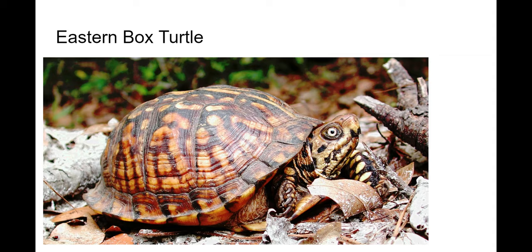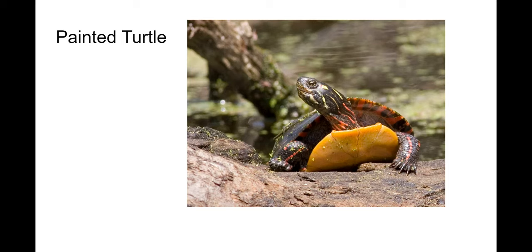The painted turtle — they are called the painted turtle because of their coloration: yellow and red stripes on them. Sometimes they'll get confused with musk turtles, but the musk turtle again has these very distinct stripes on its head, whereas the painted turtle is going to have more bright coloration.